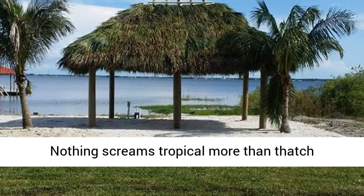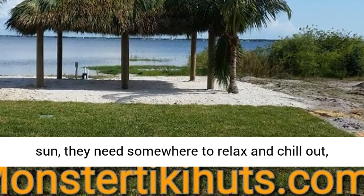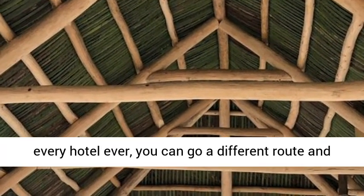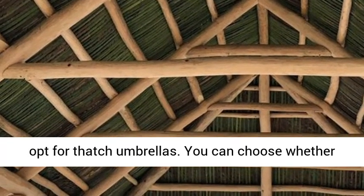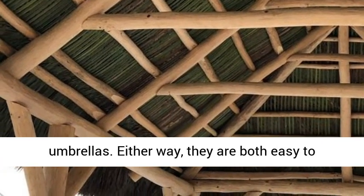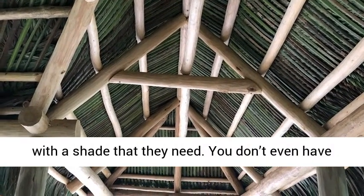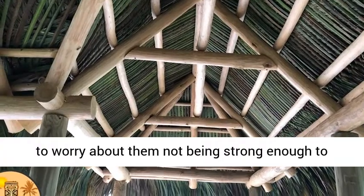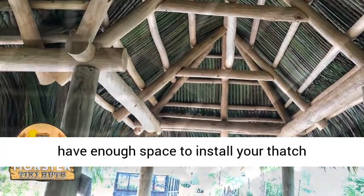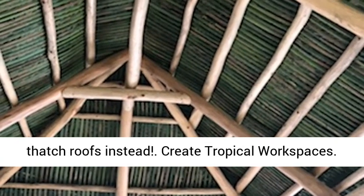Install thatch umbrellas. Nothing screams tropical more than thatch umbrellas. No matter how much your guests love the sun, they need somewhere to relax and chill out too. Instead of using plain old umbrellas like every hotel ever, you can go a different route and opt for thatch umbrellas. You can choose whether you want to use synthetic or natural thatch umbrellas. Either way, they're both easy to install and able to provide your guests with the shade that they need. You don't even have to worry about them not being strong enough to uphold against heavy winds. Also, if you don't have enough space to install thatch umbrellas, you can convert your tile roofs into thatch roofs instead.